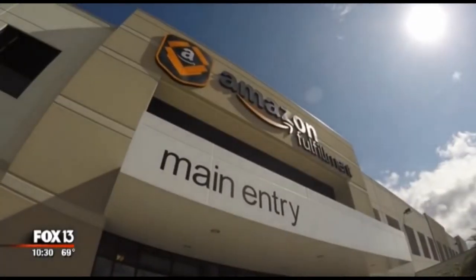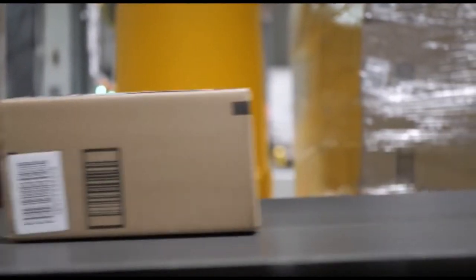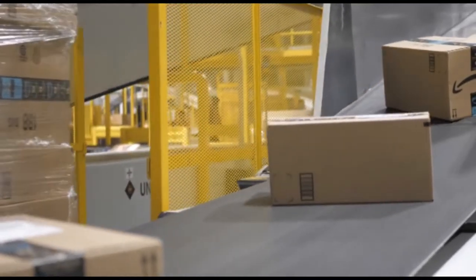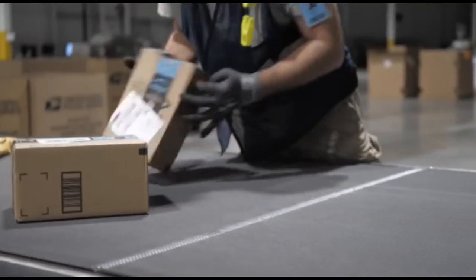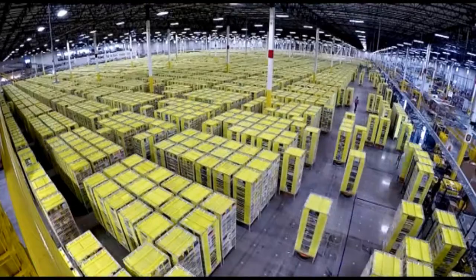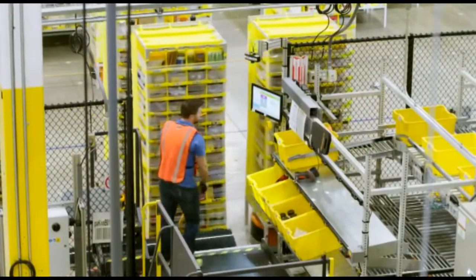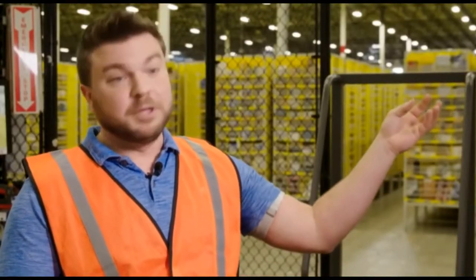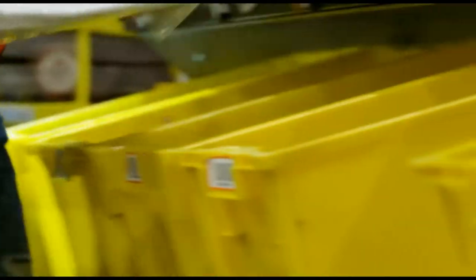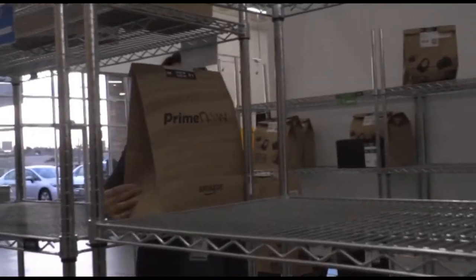Amazon stores all its products in warehouses known as fulfillment centers. They are a picture of efficiency. A computer tracks each item as it's delivered, unloaded onto a conveyor belt, and shelved. When a customer places an order, employees known as pickers receive an alert telling them what to retrieve and where. The items are then boxed and sent out for same-day delivery.